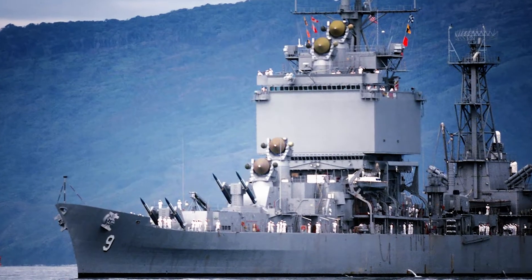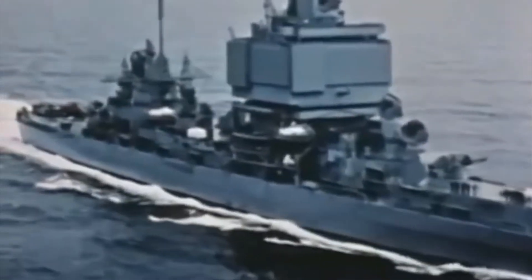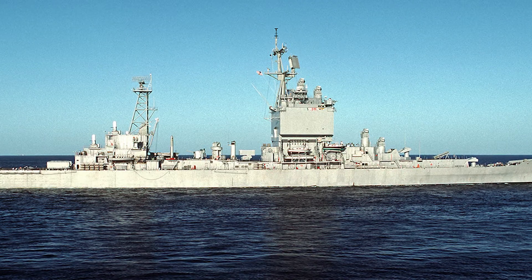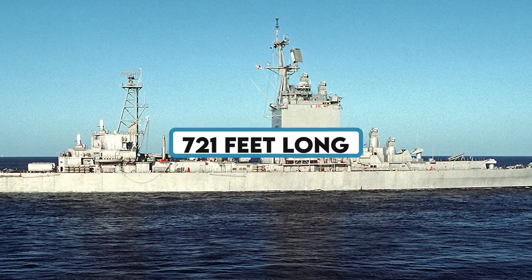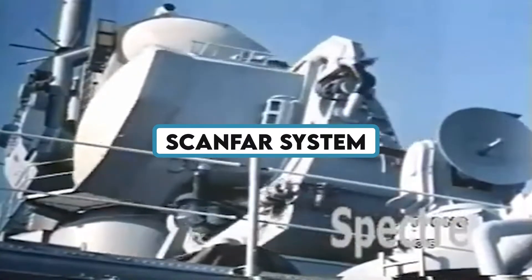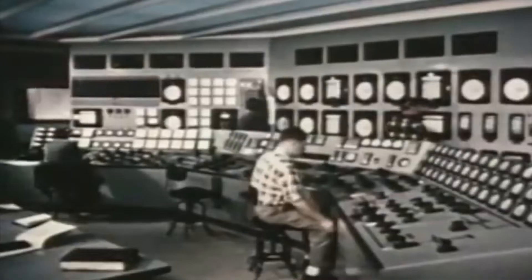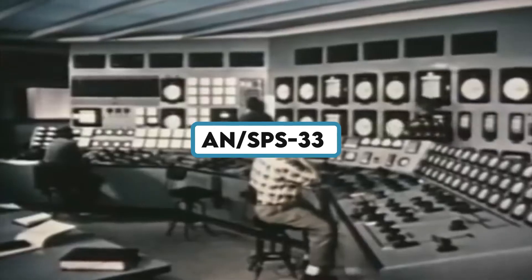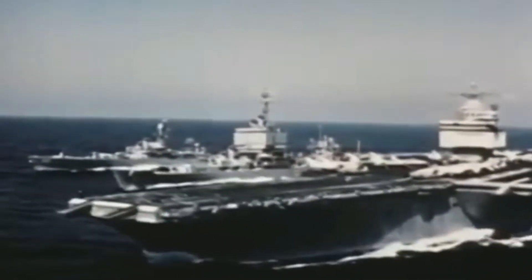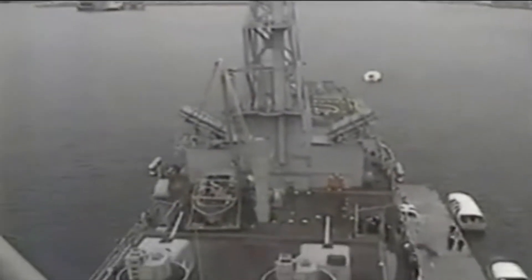The nuclear-powered cruiser USS Long Beach served as the Atlantic Fleet's flagship and is regarded as one of the most beautiful ships of the Cold War era. The USS Long Beach, which was 721 feet long and weighed 17,000 tons, had a unique box-like structure that contained the SCANFAR system. This system contained the AN/SPS-32 and AN/SPS-33 phased array radars, which offered air surveillance and target tracking capabilities. Modern radar equipment and the ship's distinctive design set it apart from other ships of its time.